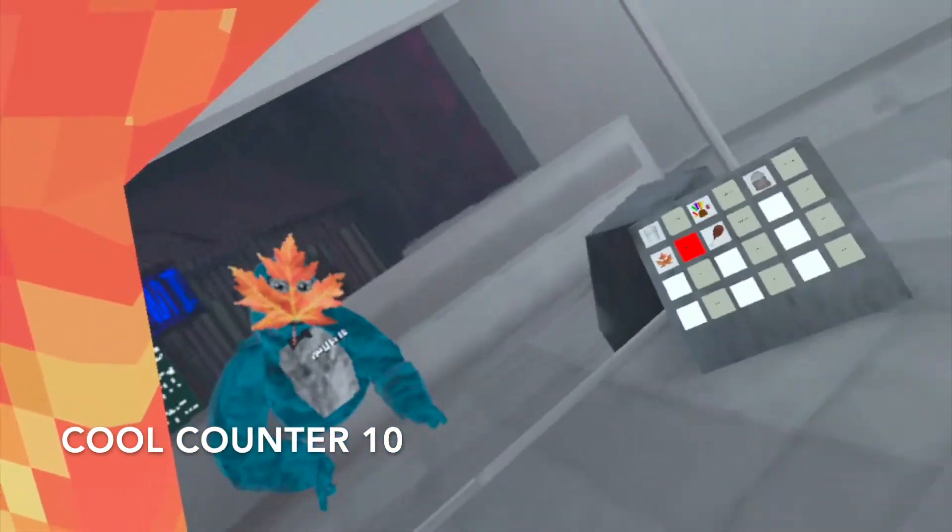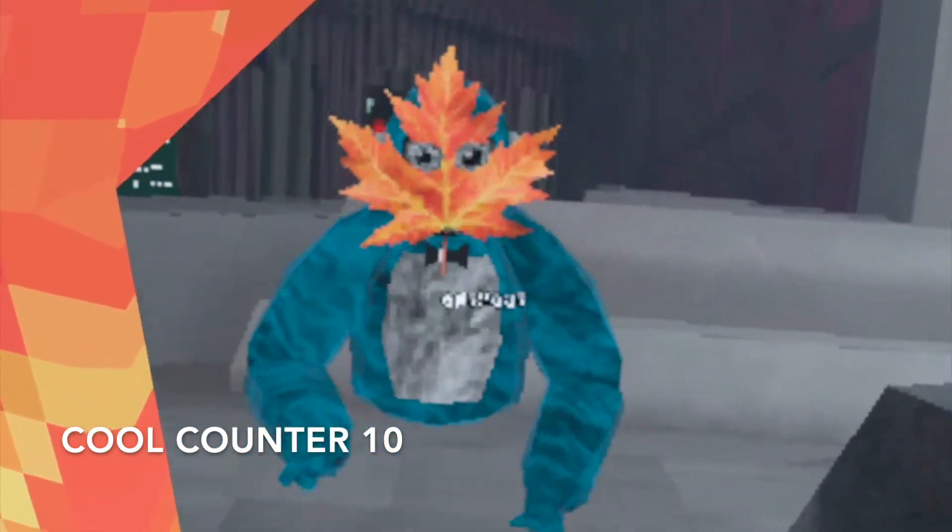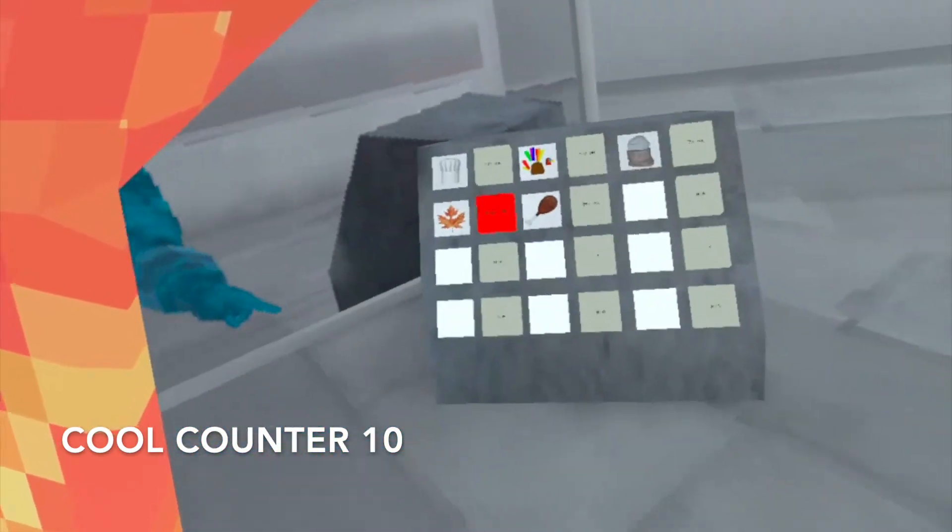This kind of looks like fire. If it was like a thicker leaf I think it'd be better, because your head's pretty thick.